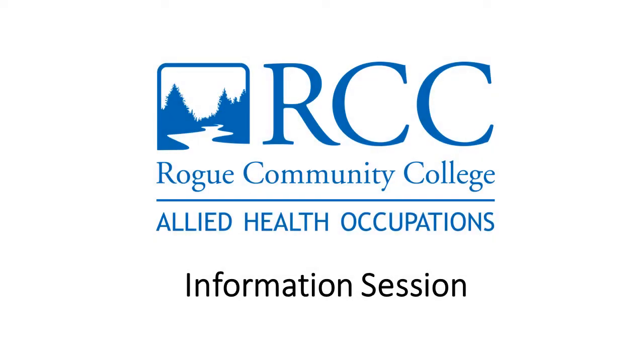Welcome to the online information session for our limited entry programs here at Allied Health Occupations. This short video will give you an overview of our programs, the required skills and courses you'll need, as well as look at the application process.